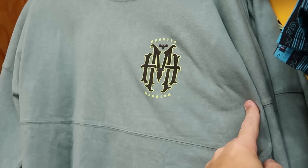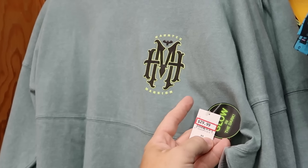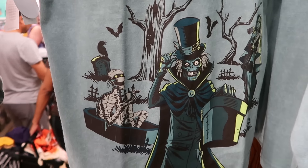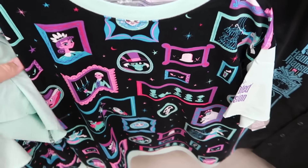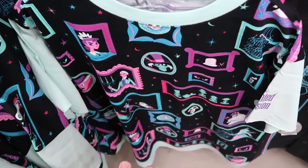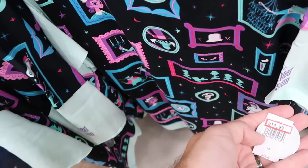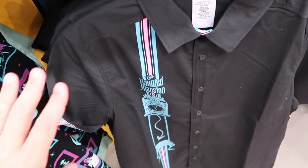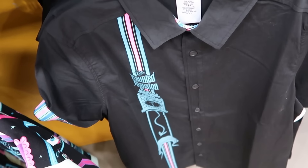There's yet another glow-in-the-dark spirit jersey — this one's back says 'There's Room for One More' with a huge graphic of the Hatbox Ghost on the bottom — also $30. The Haunted Mansion pajama sets featuring all the characters with matching shorts are $15 from $50. There's also a really cool button-down shirt that glows in the dark with a clock and pin striping for $25 from $65.